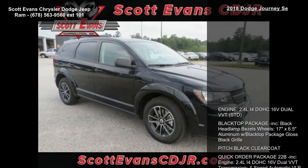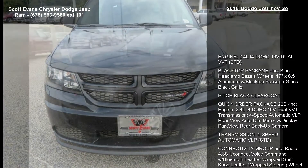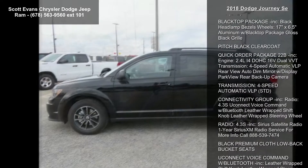Connectivity group included: radio 4.3S Uconnect voice command with Bluetooth, leather-wrapped shift knob, leather-wrapped steering wheel. Radio 4.3S included.